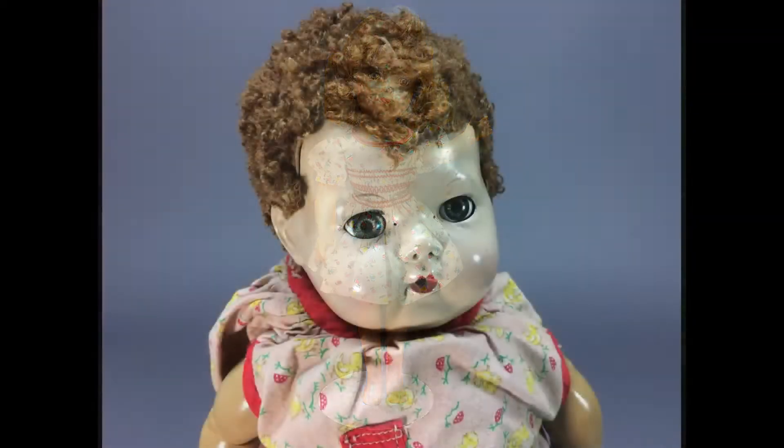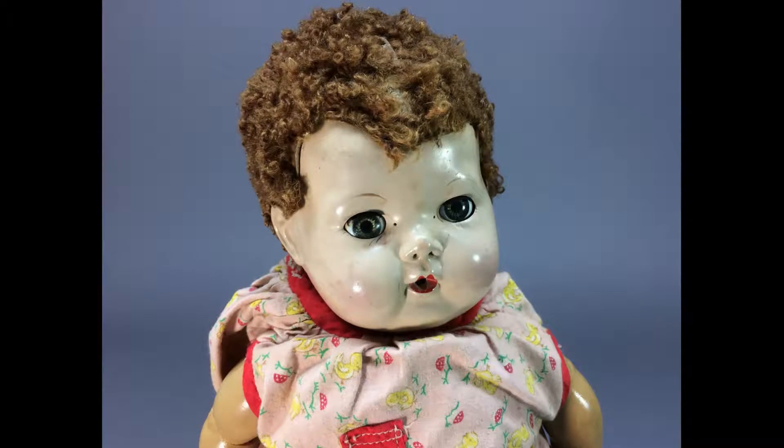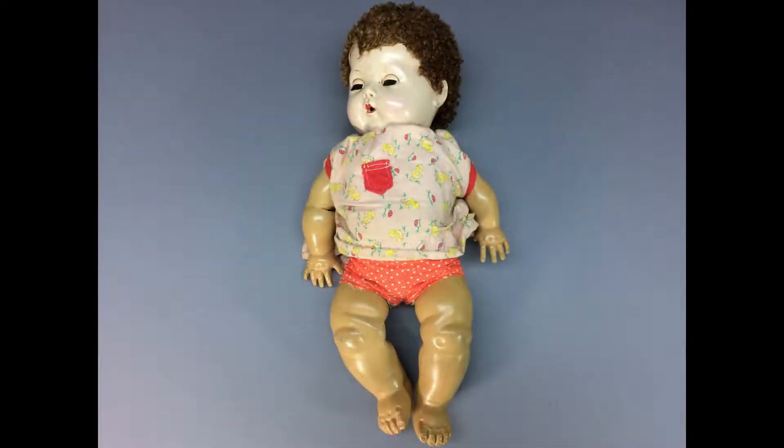I'm hoping I can find this doll a home too. This is an early Tiny Tears by American Character. His rubber body is in rough shape — one arm is cracked through at the elbow and his right leg is bad too. Too bad. Hopefully someone will love him.